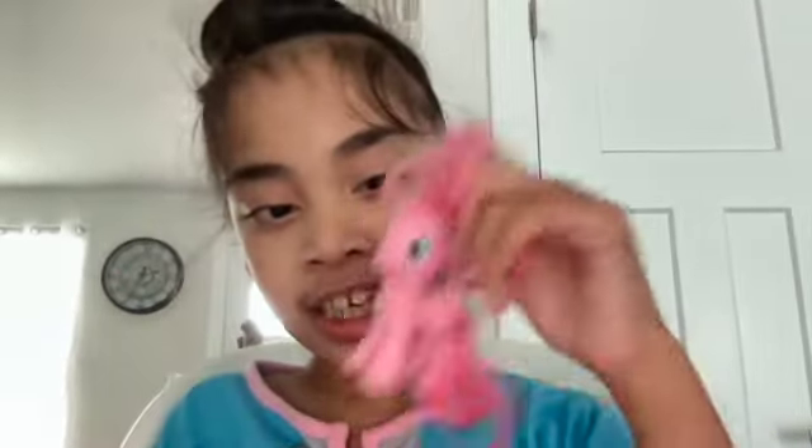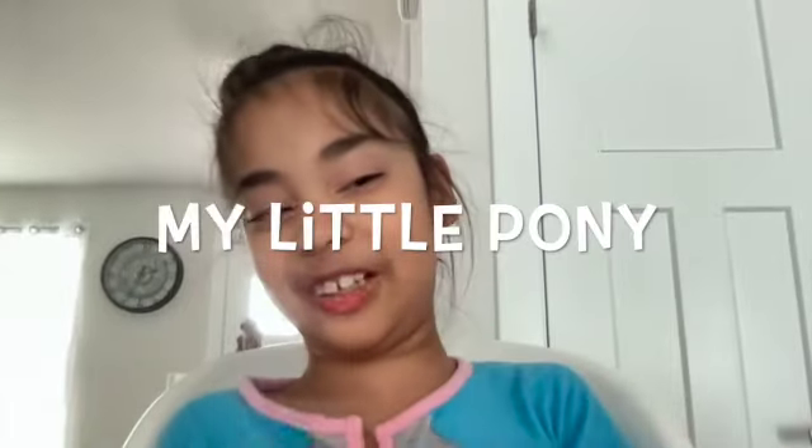This is my My Little Pony. I brush it often when I'm on video calls to play with during video calls.